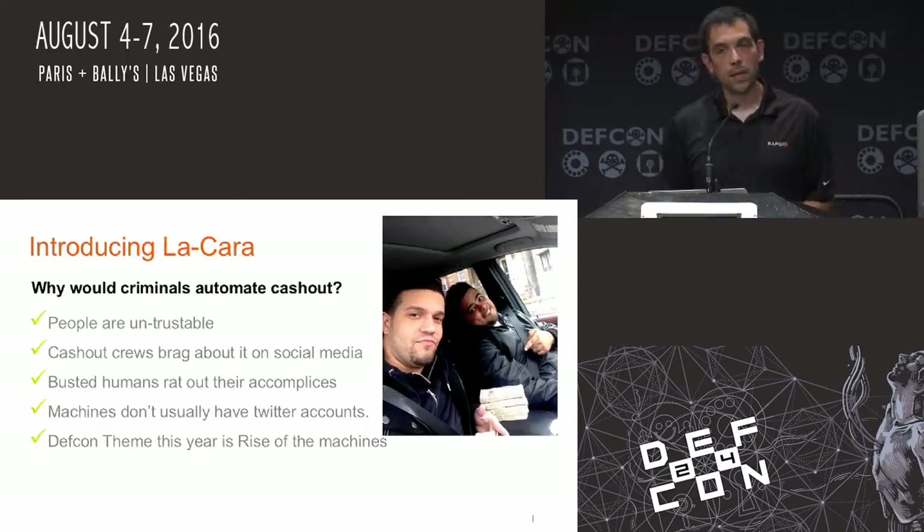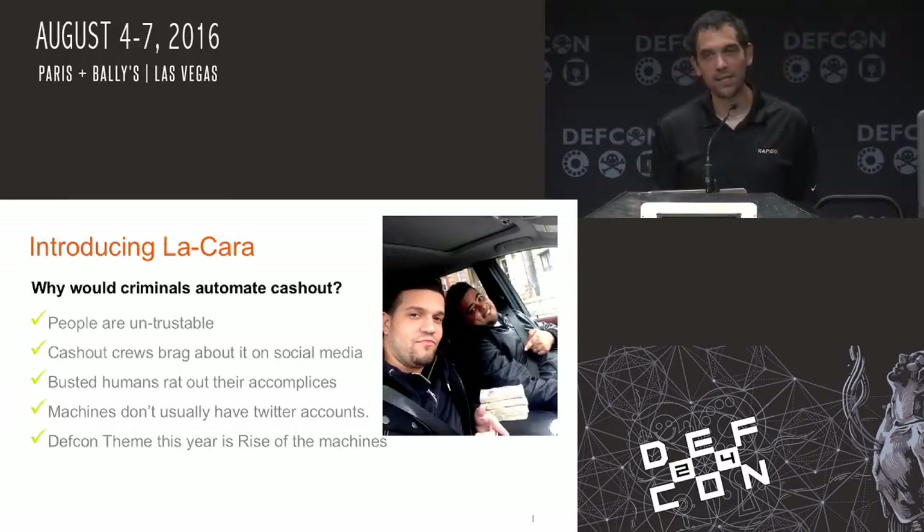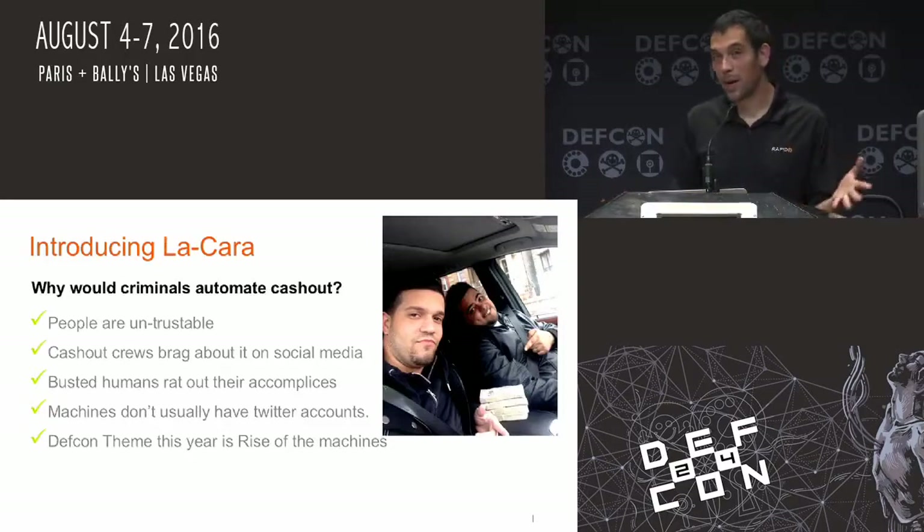I'm going to introduce LaCara, which is roughly translated 'the face.' Everything sounds more menacing in Spanish. Why would somebody want to automate something like this? People are untrustable. This was off of a couple of guys' Twitter feeds who got busted — they were doing a cash out run. The cash out crews were bragging about it on social media. When busted, humans rat out. Machines usually don't have Twitter accounts — that's like one of the most positive things for the bad guys.